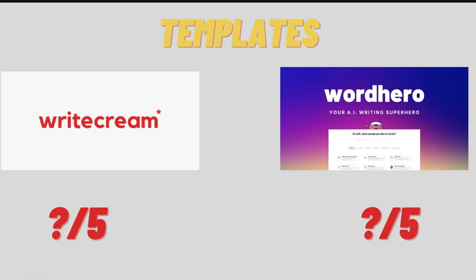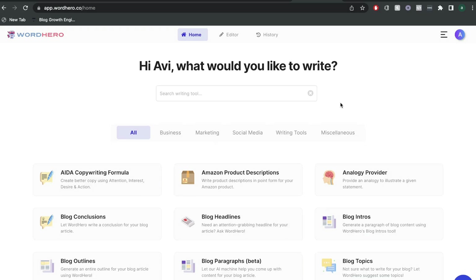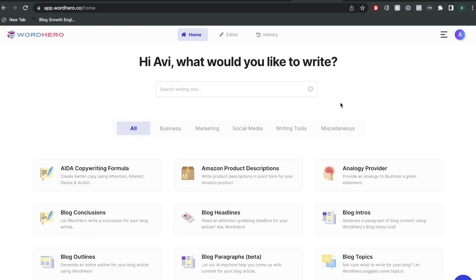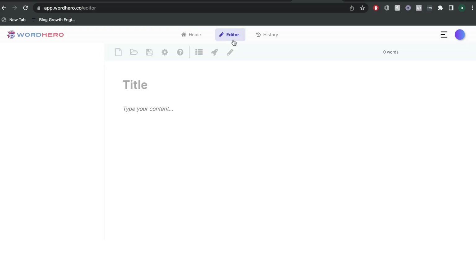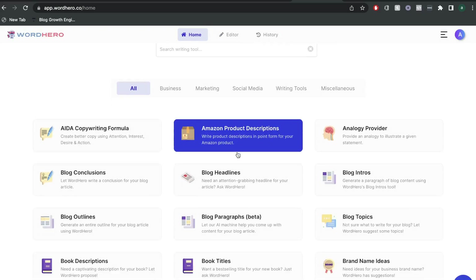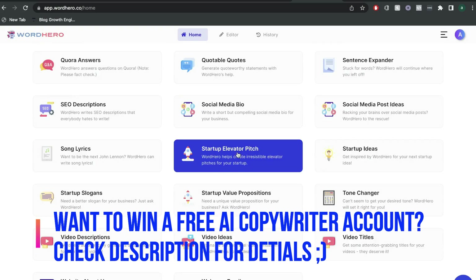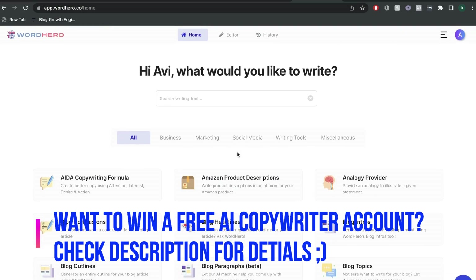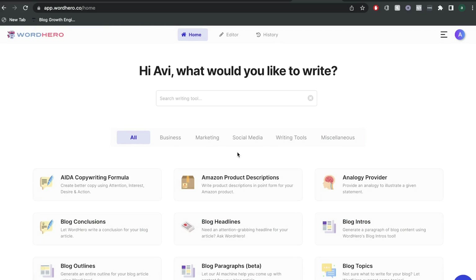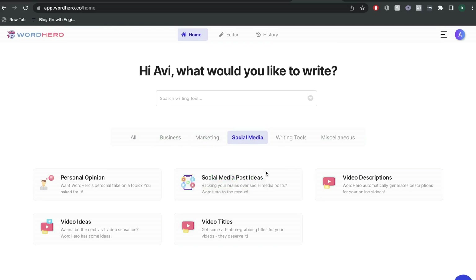Now let's go ahead and look at the templates included in both WriteCream and WordHero AI. Once you have a plan for WordHero, this is what your dashboard will look like. You'll be able to see all of your short-form templates on the homepage, and if you wanted to write long-form content, you can go ahead and use the editor. WordHero is one of the AI copywriters that has the most templates that I've seen.